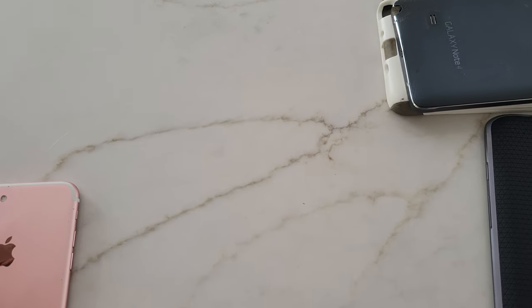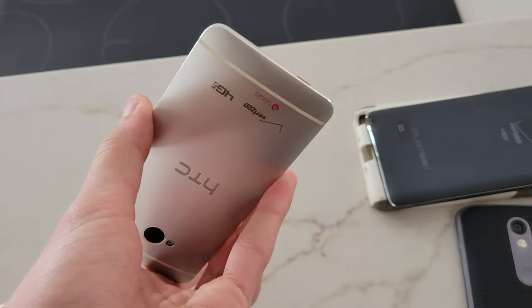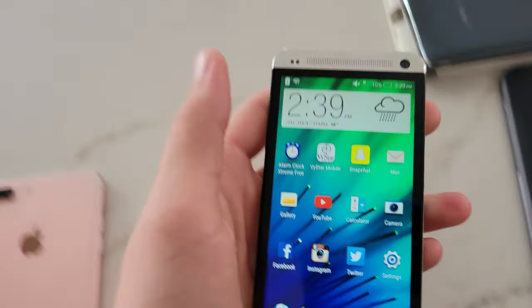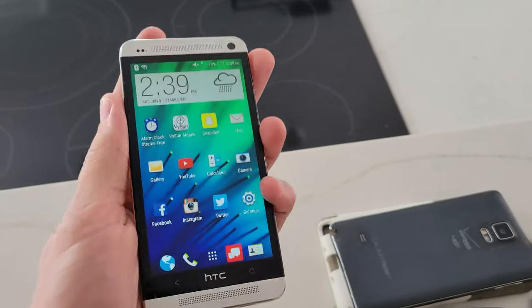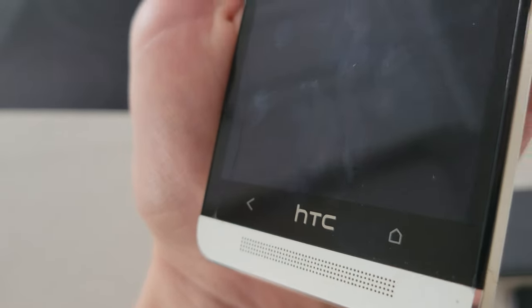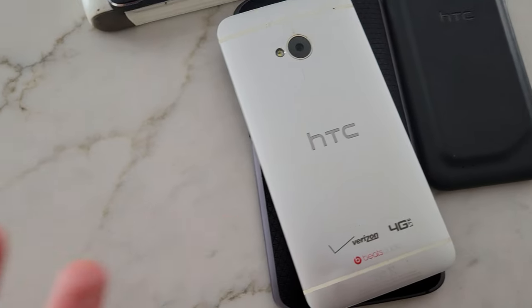This is the HTC One M7 — the one with the Beats Audio. And let me tell you, it actually does work. This thing sounds amazing with those front-firing speakers. This phone fully works and I'm really glad to have it because I've always wanted an HTC One. It's in really good shape other than a single crack. The screen had a screen protector on it from what I assume was the factory, so there are legitimately zero scratches — just the one crack, which is kind of unfortunate.